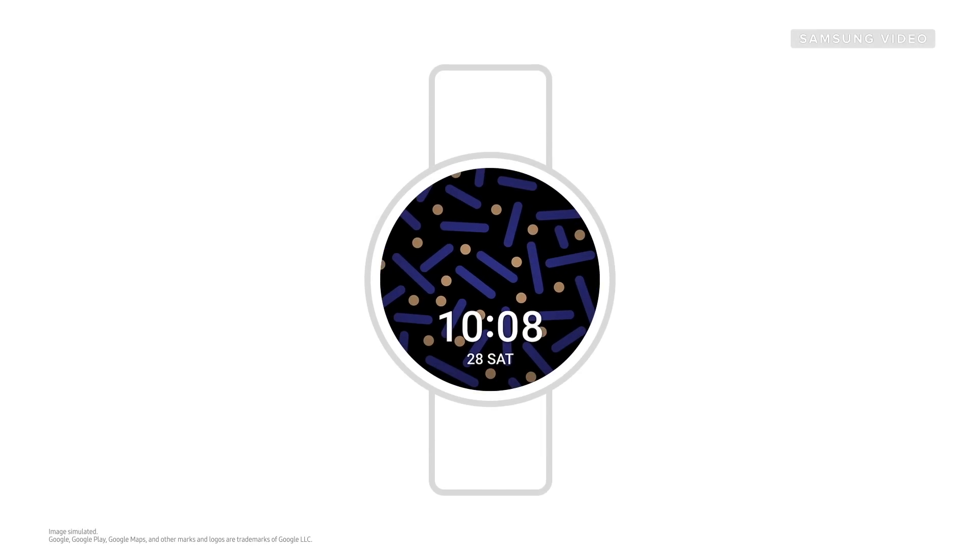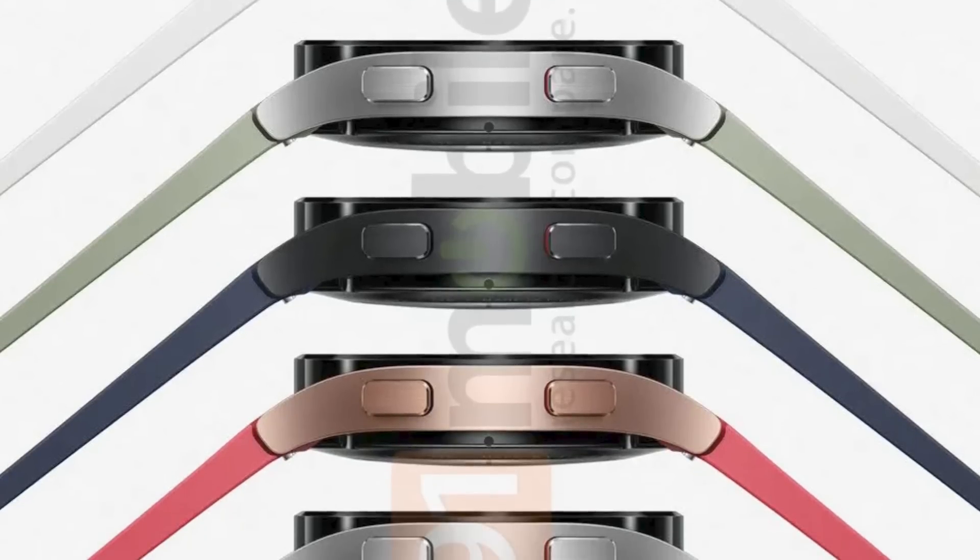Samsung has just given us a sneak peek of its latest One UI watch interface and some clues about the next Galaxy watch, so let's break it down.